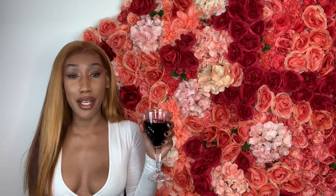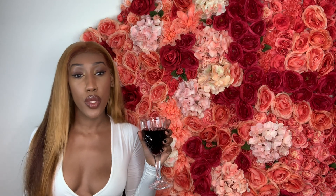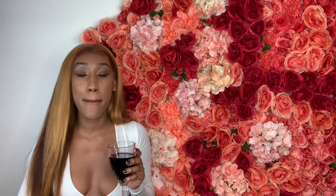Oh my god, I really needed that wine — so good! What's your guys's favorite kind of wine? Comment down below and let me know.